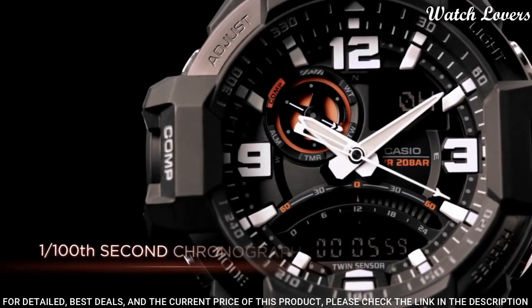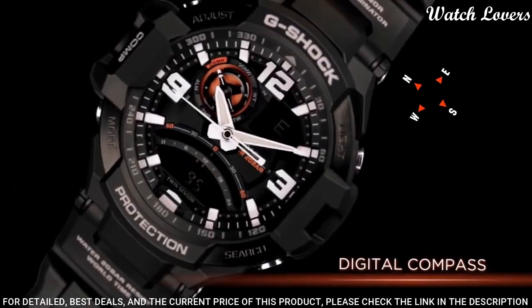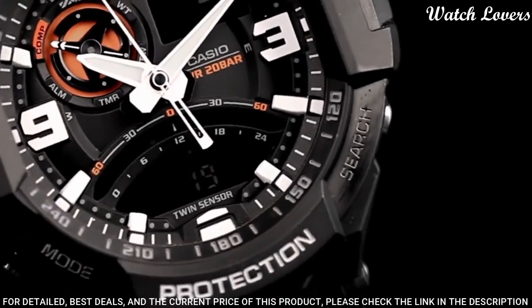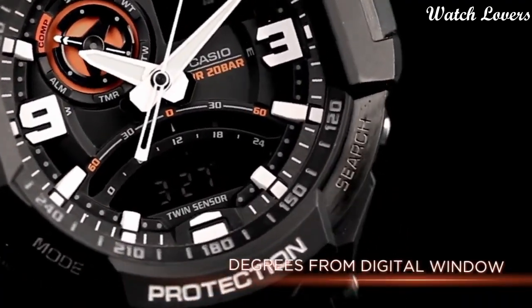Functions: date, hour, minute, second. 4 multifunction alarms and 1 snooze alarm. Backlight. 29 time zones, 48 cities. City code display. Daylight savings on/off.